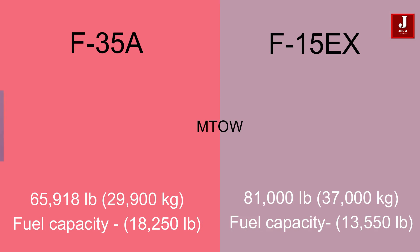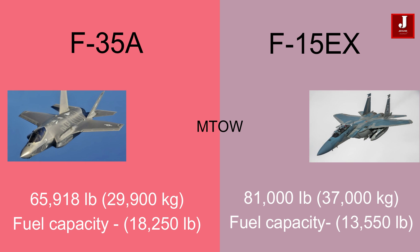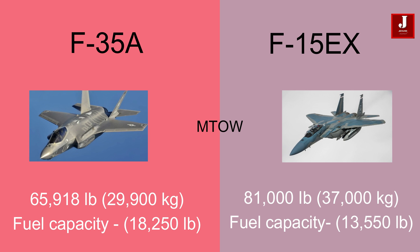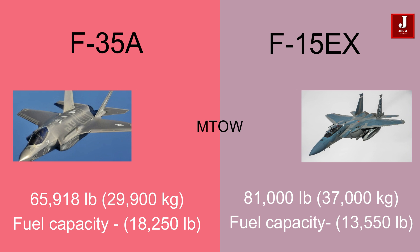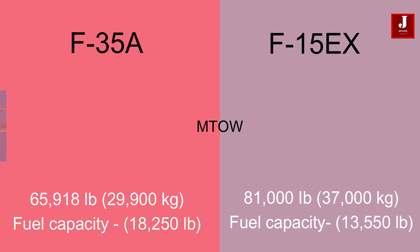The F-35A can fly with a maximum take-off weight of 65,918 pounds (29,900 kilograms), with a fuel capacity of 18,250 pounds. While the F-15EX can fly with a maximum take-off weight of 81,000 pounds (37,000 kilograms), supported by a fuel capacity of 13,550 pounds.